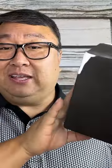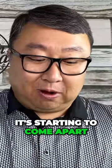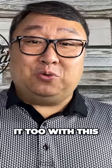I've always really loved this thing, even though like I said it's starting to come apart. I've always thought it would be really exciting to own a piece of aerospace history, and now you can own it too with this.